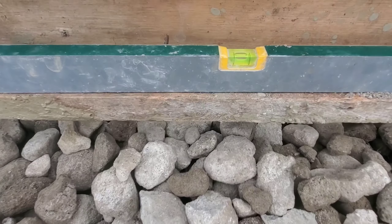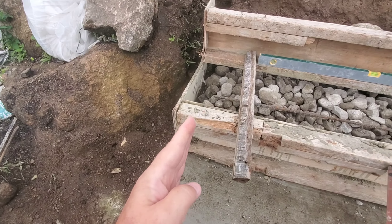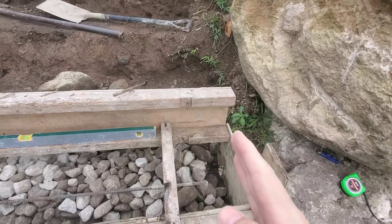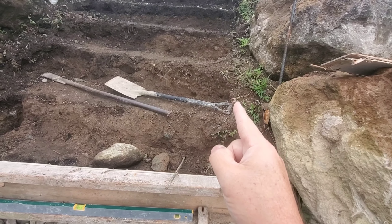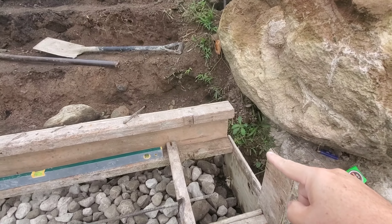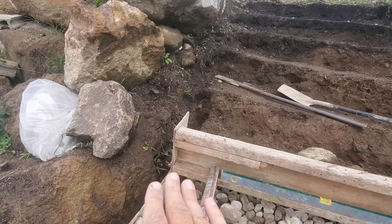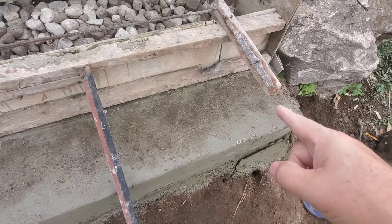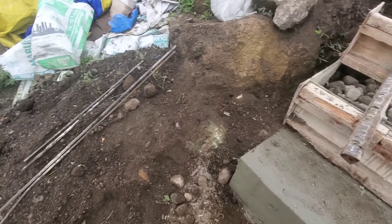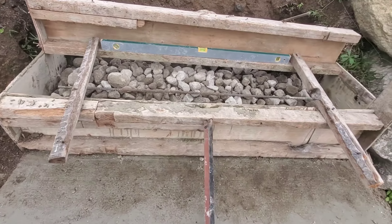We got the second step in place, nice and level — you can see the bubble so we're good there. As we do this we're taking it a few inches away from the rocks on both sides, then we'll dress it up with rocks down the sides on both sides. I want to put some concrete bags down there so we don't get any weeds growing up. The steps are 160 centimeters wide — 1.6 meters — and that's plenty wide enough to go all the way up. We have some rebar ready to put in.